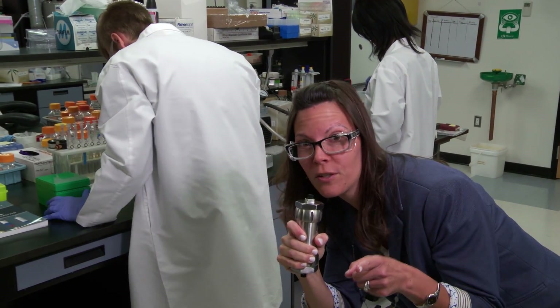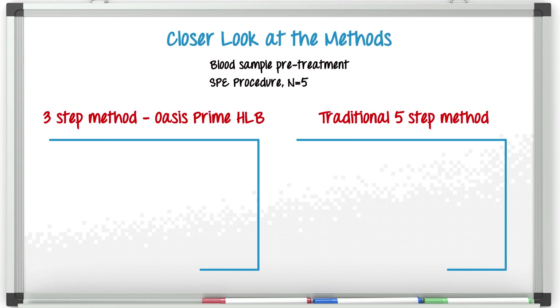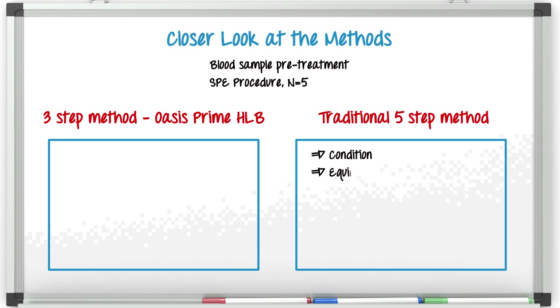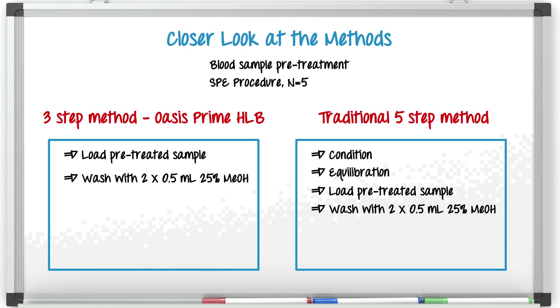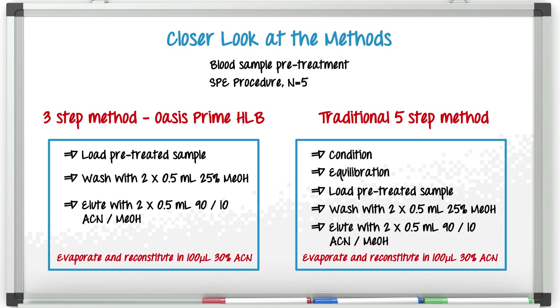Let's take a closer look at the competing methods. We kept the sample pretreatment the same for all of the sorbents. Scott must use the traditional five-step method that includes the conditioning and equilibration steps, since his sorbents aren't water-wettable like Oasis Prime HLB. The remaining steps are the same: wash with 25% methanol, then elute with a solution of 90% acetonitrile and 10% methanol. We then evaporate and reconstitute the samples in 30% acetonitrile.